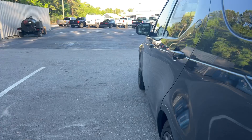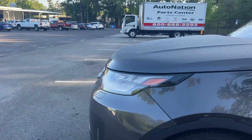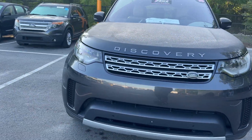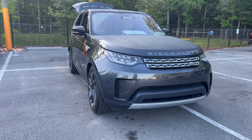This vehicle is powered by a three liter turbocharged engine, so it's got power. Like all pre-owned vehicles at AutoNation Ford Brooksville, it has a five-day, 250 mile money-back guarantee.